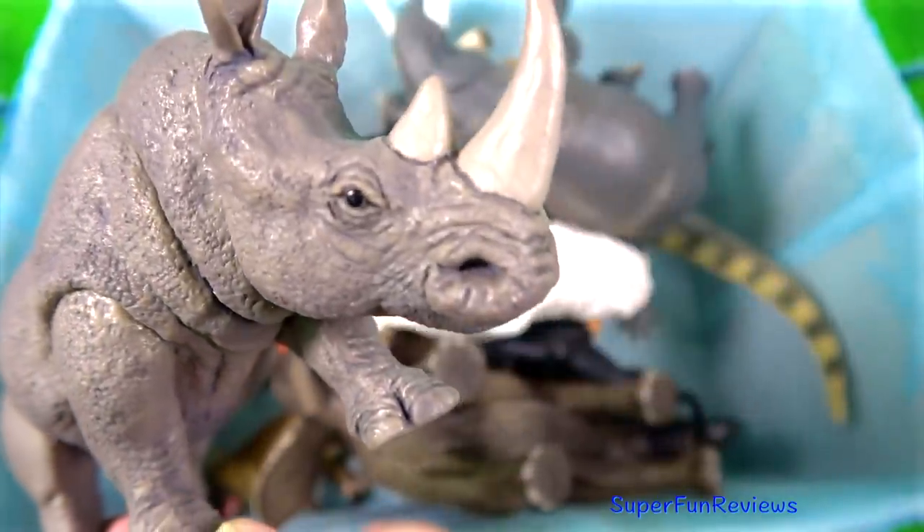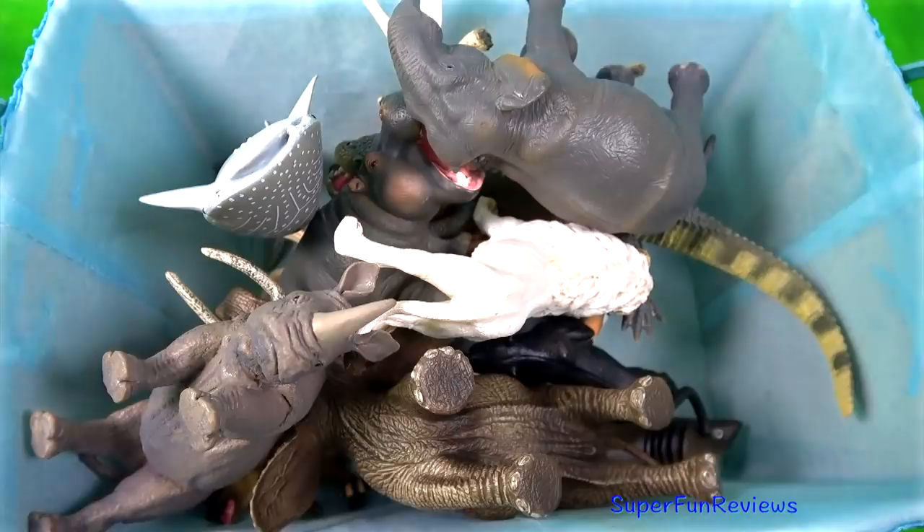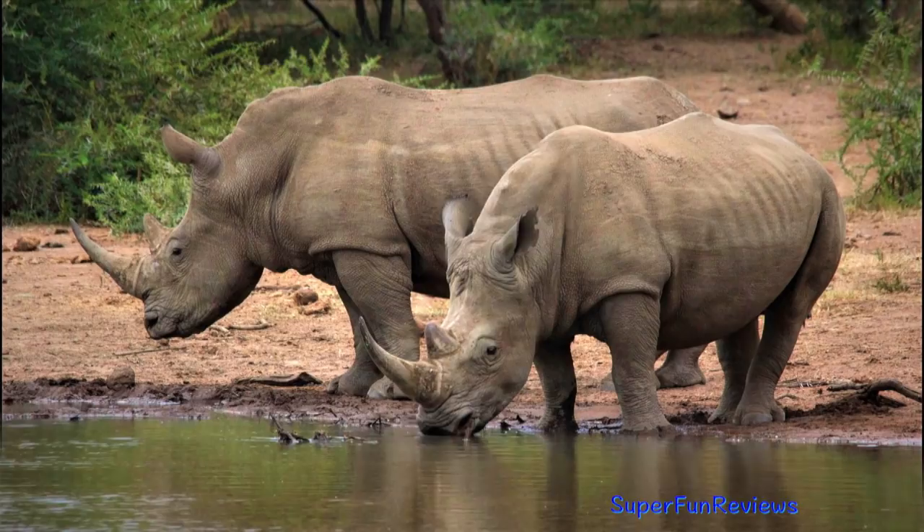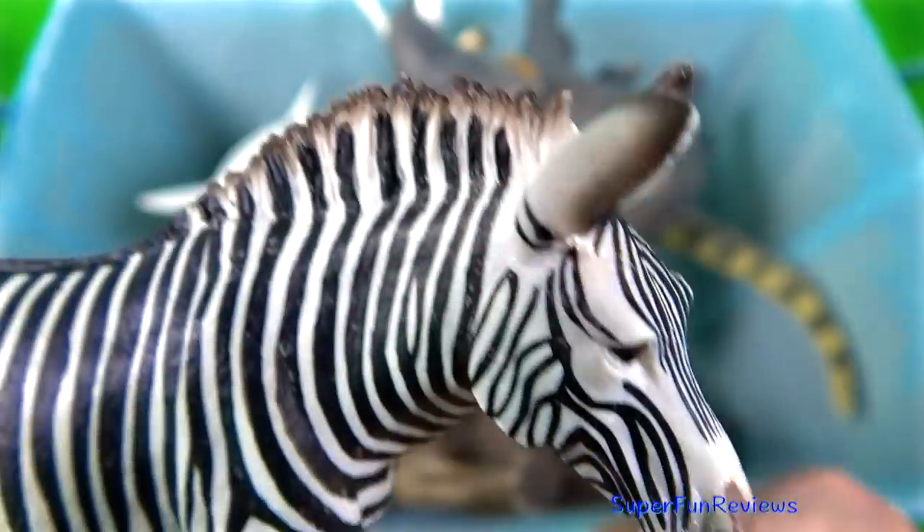The rhinoceros. Members of the rhino family are some of the largest remaining megafauna, with all species able to reach or exceed one ton in weight.